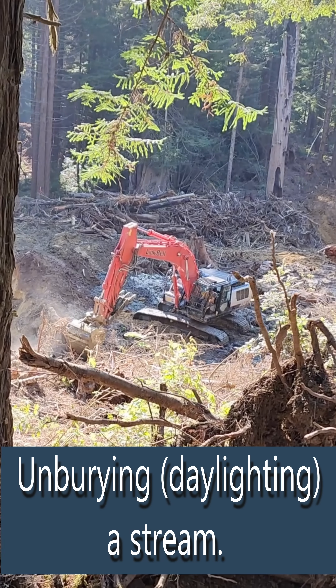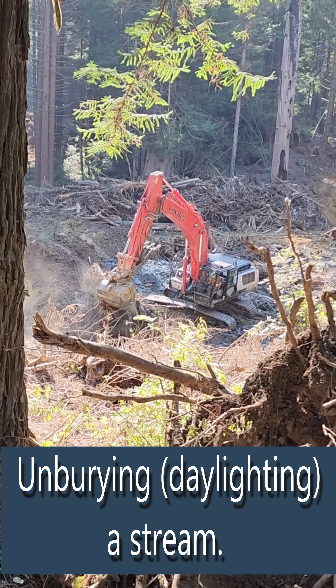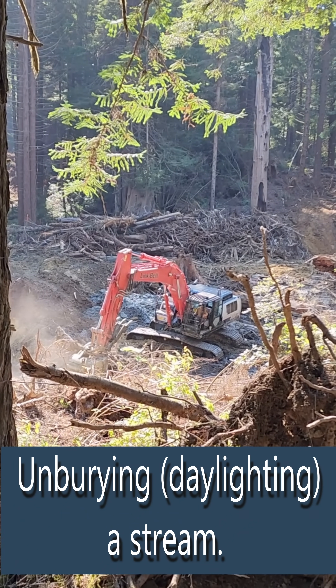Then we came in and cleared the trees above this buried creek. The creek had been buried, so no fish were able to get up here to spawn or anything like that. So we unburied it, re-contoured it, and planted some trees. But all these other native plants just popped out of the earth.